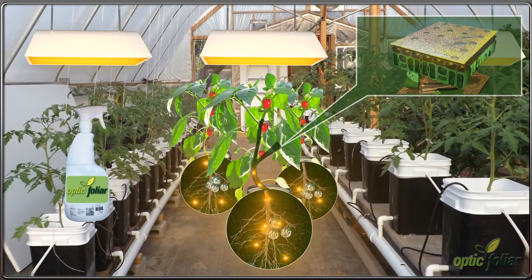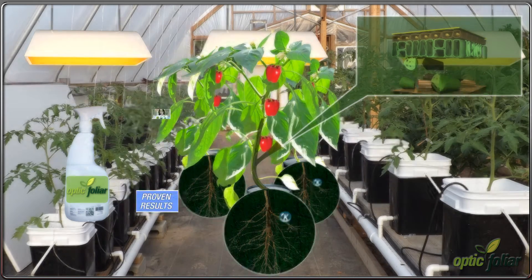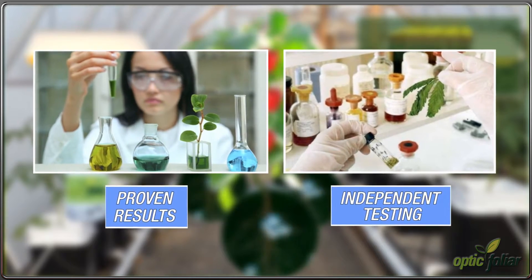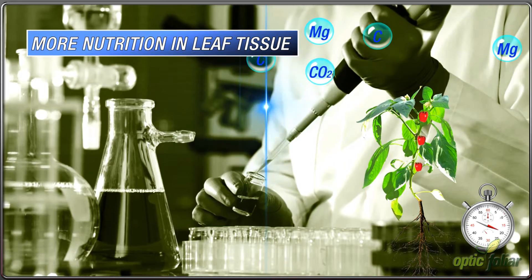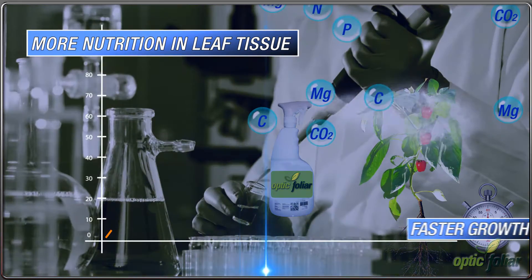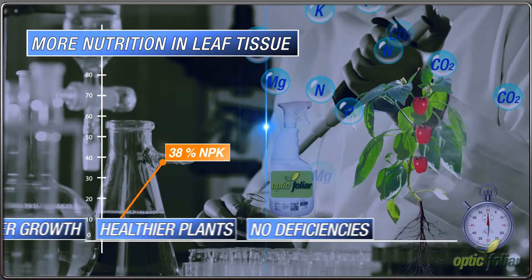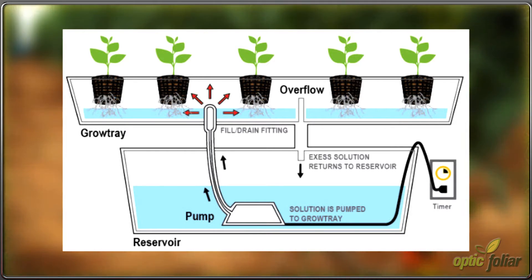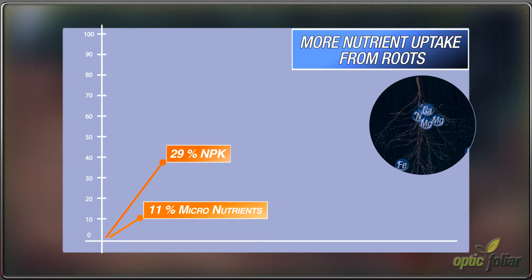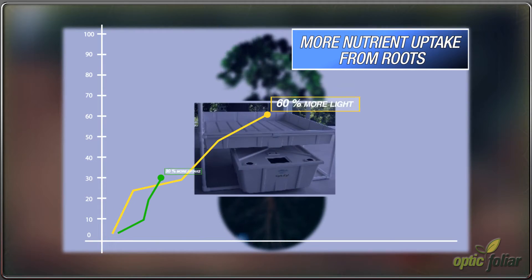Optic Foliar sprays are designed to increase the efficiency within the mesophyll layer by working synergistically with the lighting and root zone of your garden. The results are immediate, as proven by private laboratory Agrichem Analytical from Vancouver, BC. Within four hours of being sprayed, Optic Foliar increased NPK content within the leaf tissue by 38% and micronutrient content by 65%. Furthermore, NPK uptake from the root zone increased by 29% and micronutrients by 11%, all within hours of being sprayed.